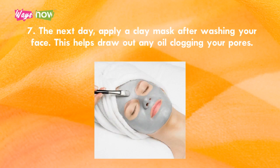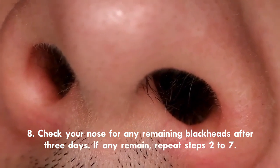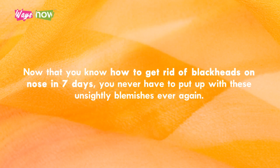Step 7. The next day, apply a clay mask after washing your face. This helps draw out any oil clogging your pores. Step 8. Check your nose for any remaining blackheads after three days. If any remain, repeat steps two to seven. Now that you know how to get rid of blackheads on your nose in seven days, you will never have to put up with these unsightly blemishes ever again.